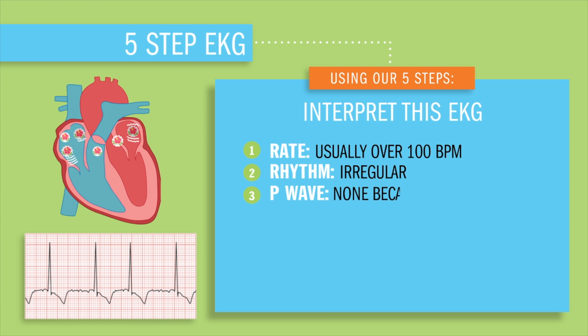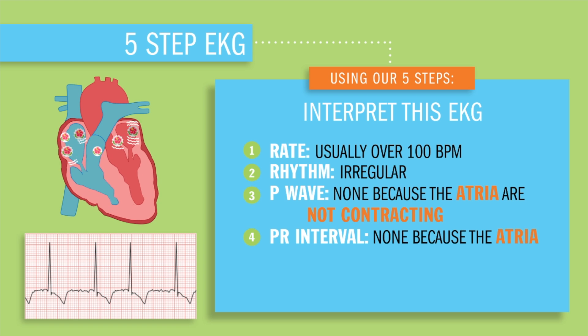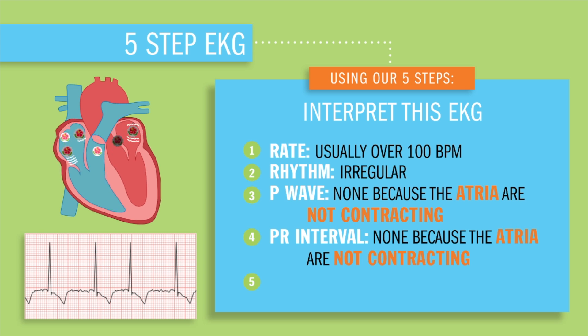Step three, the P wave will be none because the atria are not fully contracting. Step four, our PR interval — well, there's going to be none, because the atria are not contracting. And lastly, the QRS will be normal and upright, but again, not evenly spaced out.